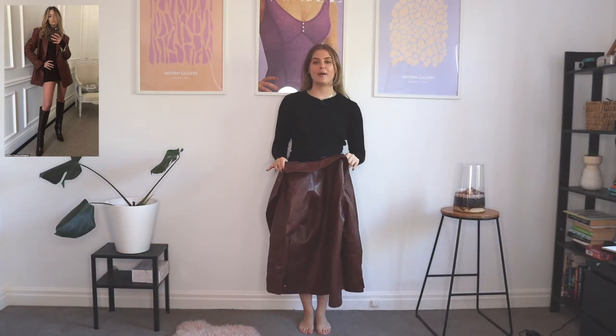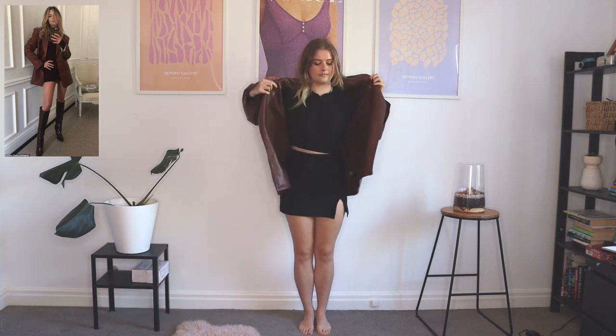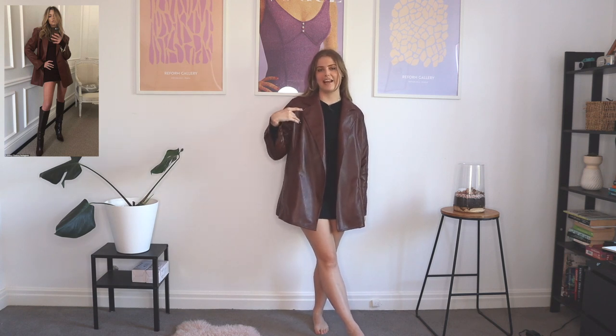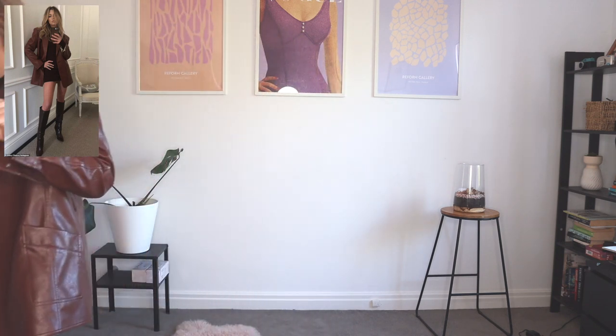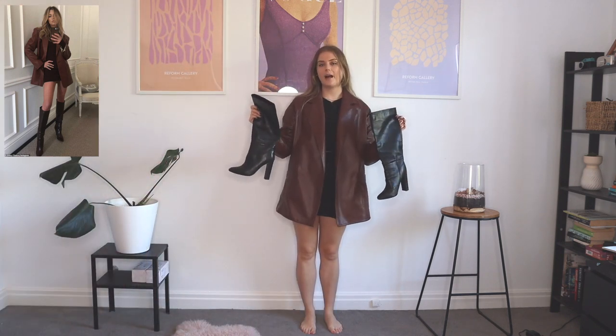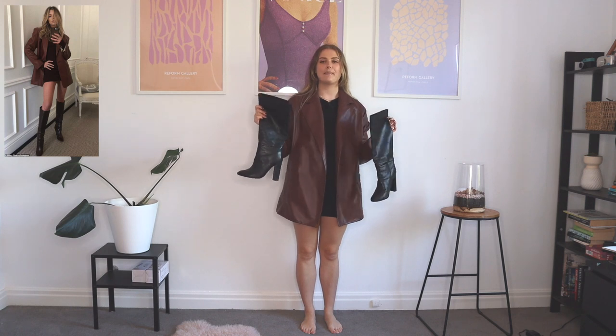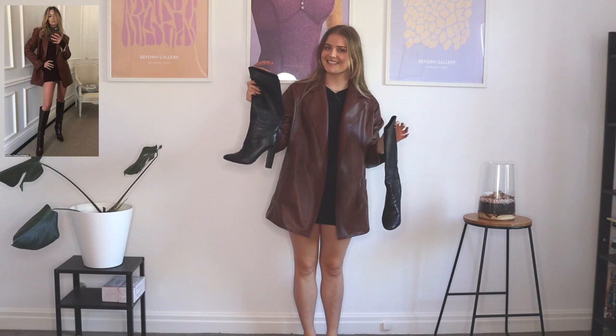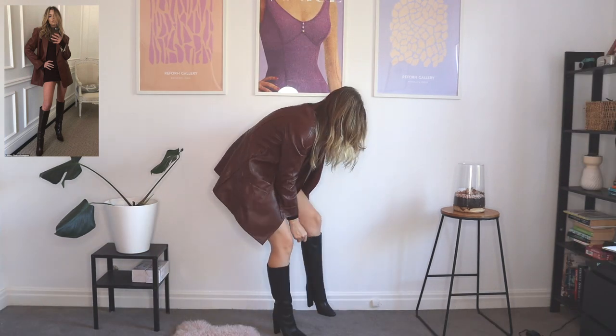This beautiful jacket is from a brand called Finders Keepers. I actually got such a good deal on this jacket — I got it for 50 bucks when I'm pretty sure this kind of brand would sell a jacket for like 150 to 200. I love how this looks already, but obviously we need to add the boots, which were such a good find. I got these boots from Depop. I believe they are either Steve Madden or Tony Bianco, but I really can't remember which.